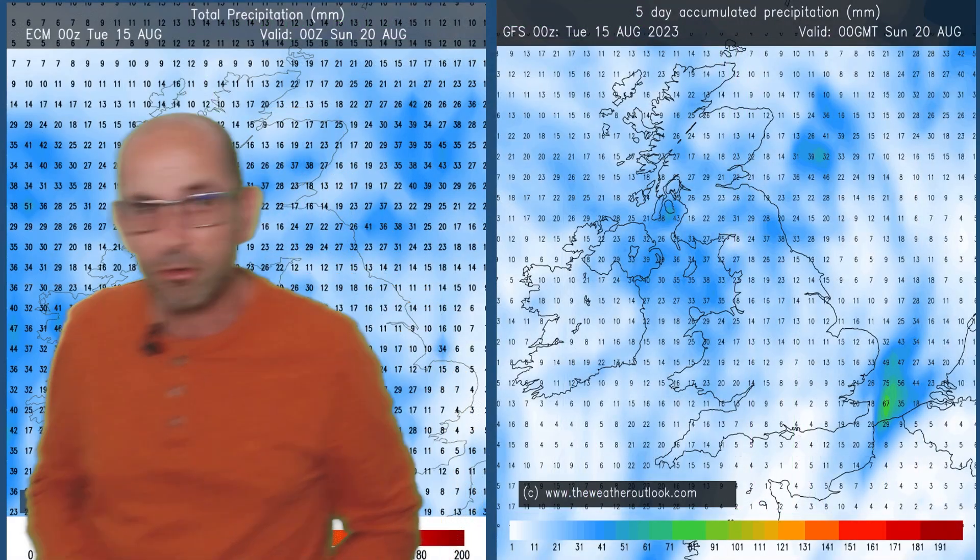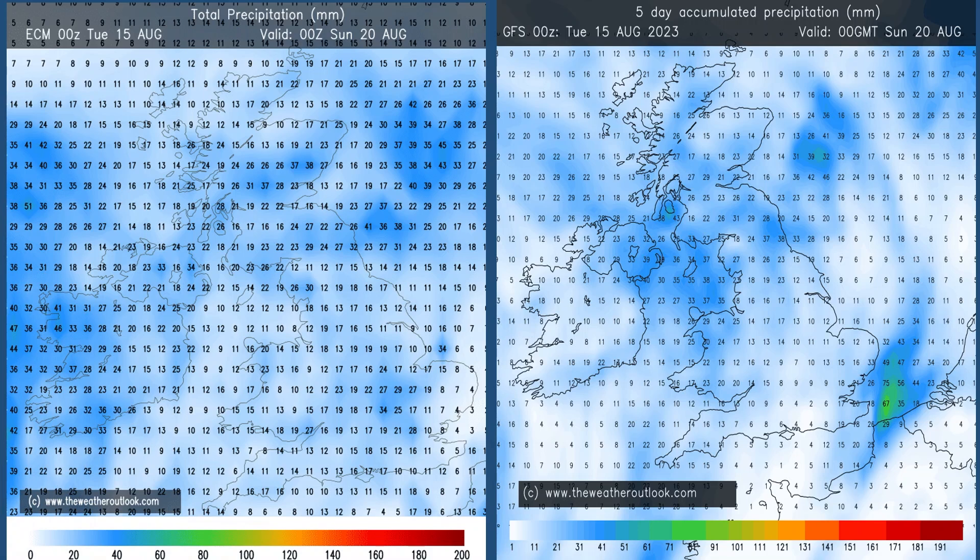In more general terms, these are the rain aggregate charts for days 0–5 from the ECM and GFS models, showing values in millimetres. Most of the UK — in fact all of it — is seeing some rain. It's very difficult to pin down the distribution. Probably wettest in the north and the west, but further south and east, because of the thundery nature of the rain, totals could vary a lot over short distances.